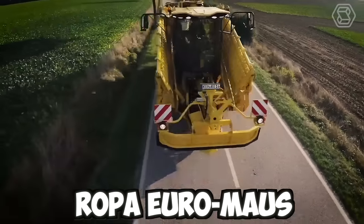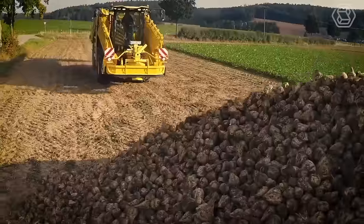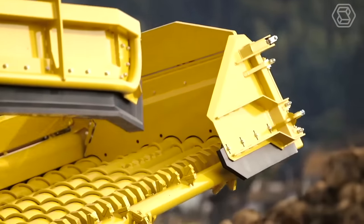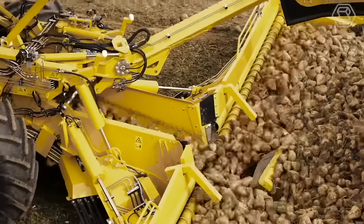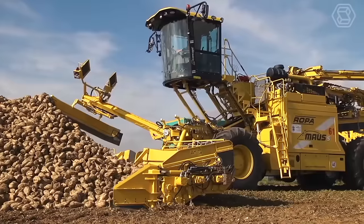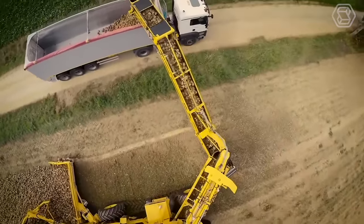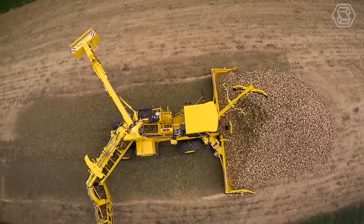Ropa Euromouse 4 is a self-propelled sugar beet cleaning and loading machine with a new intake system. Moving the machine into transport position — folding into a compact transport width of 3 meters and total length of 15 meters — is fully automatic from the cab with just one control. A large wheelbase of 5.5 meters combined with two additional axles with hydraulic suspension ensures safe handling of the massive loader.